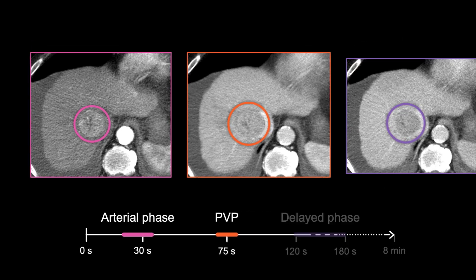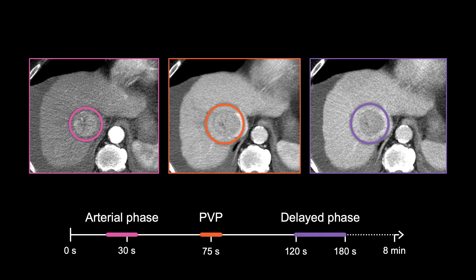But on the delayed phase image, taken between 120 and 180 seconds after IV contrast is given, the washout becomes more apparent. Notice how much darker the mass is compared to the rest of the liver, and it even has a thin, bright rim or enhancing capsule surrounding it.